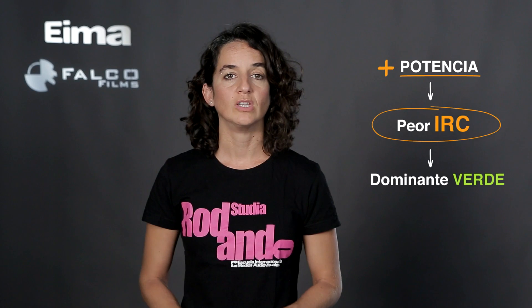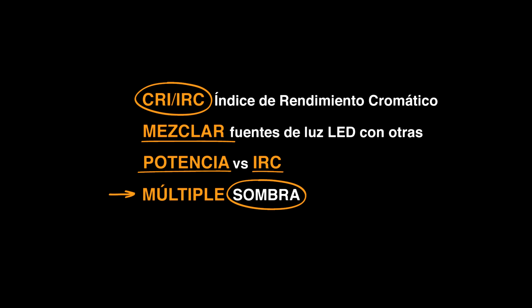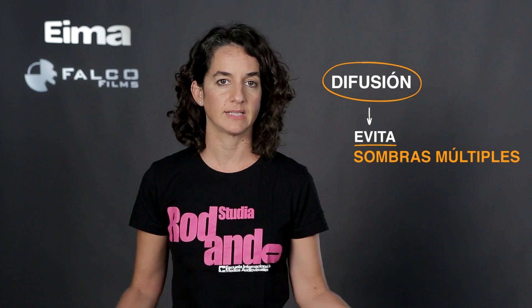Potencia versus IRC. Cuanto más potente es un LED, peor es su IRC, con lo que tendrá dominante verde. Poco a poco esto irá mejorando, aunque actualmente esta es una de las razones por las que no hay aparatos LED de mayor potencia. Múltiple sombra. Otro aspecto que debemos tener en cuenta con algunas de las luces con tecnología LED es la múltiple sombra. Esto ocurre en algunos de los paneles que tienen muchos LED distribuidos en la superficie: hay varios puntos que emiten luz, con lo que los cortes de luz que hagamos no serán limpios y tendrán un gradiente de sombreado feo. Este tipo de paneles habitualmente los usamos con difusión para hacer la luz más uniforme y evitar esas sombras múltiples.